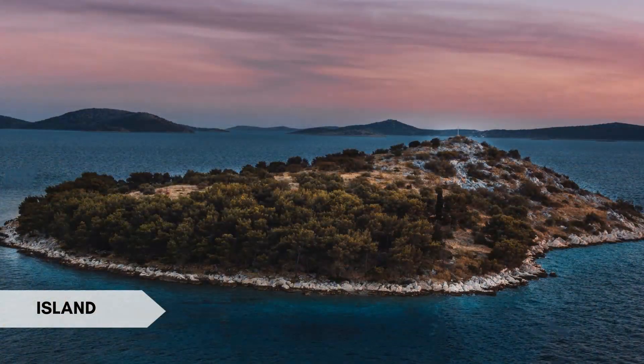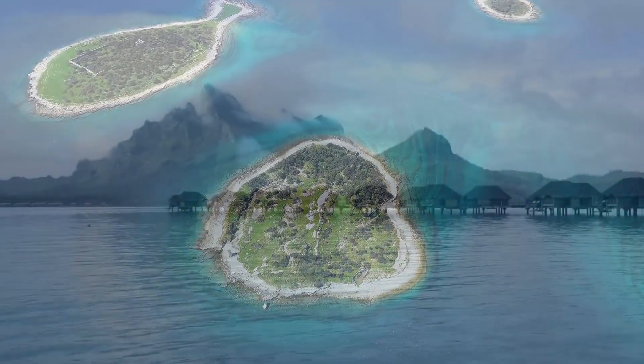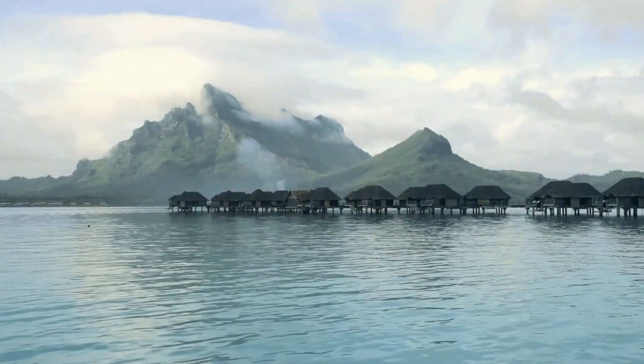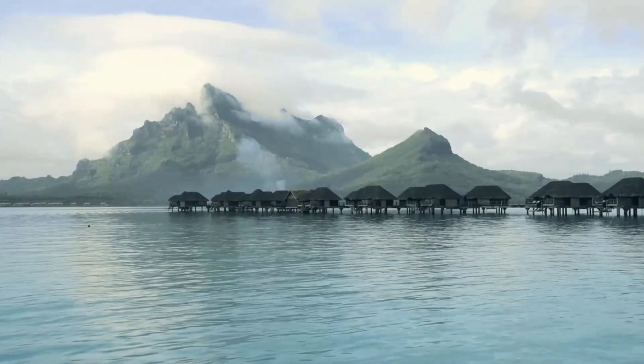An island is a piece of land surrounded by water on all sides. Interesting fact: Bora Bora in French Polynesia is renowned for its stunning turquoise lagoon, over-water bungalows, and vibrant marine life.